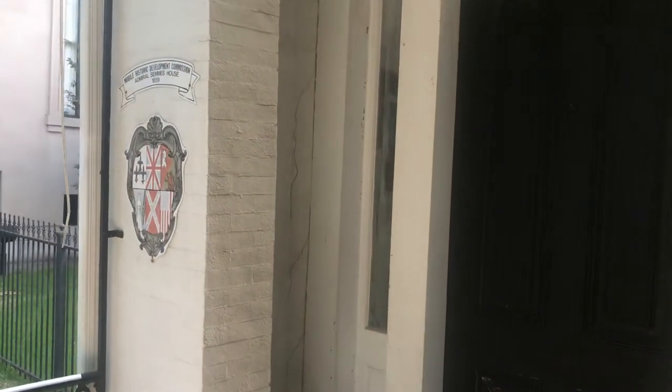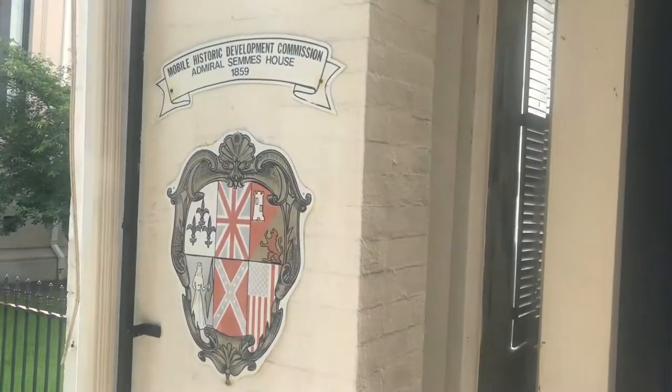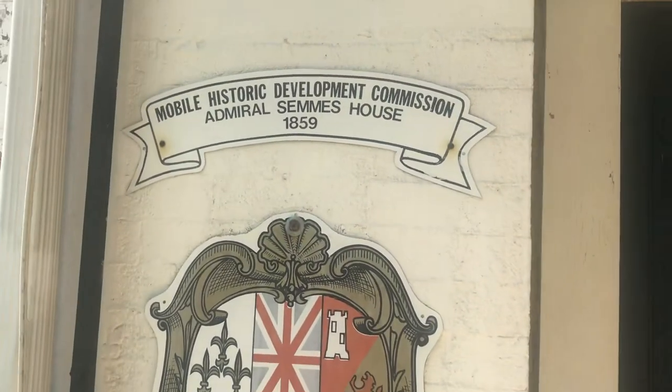The Admiral Simms' home here is located in downtown Mobile off Government Street. As you can see, it was built in 1859.